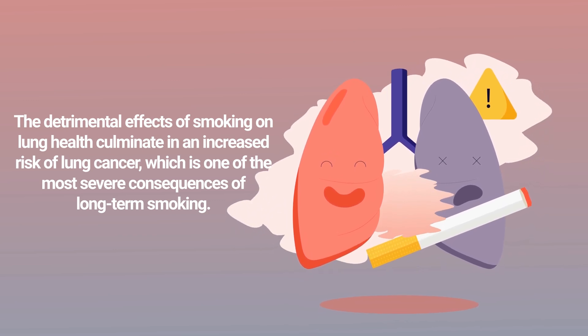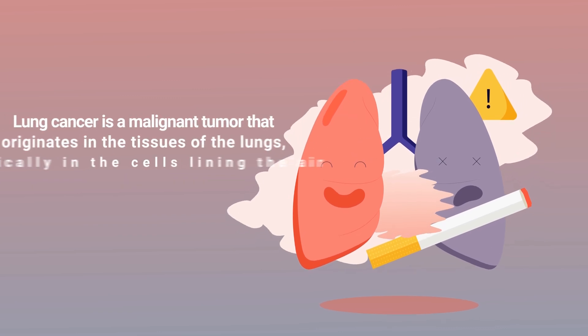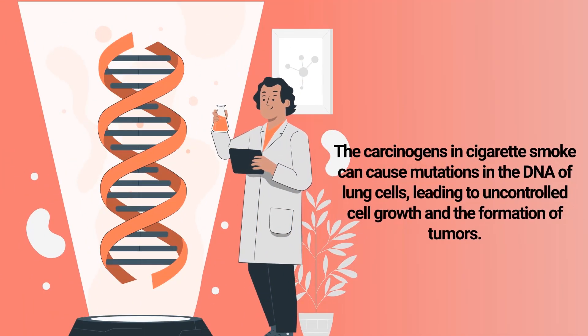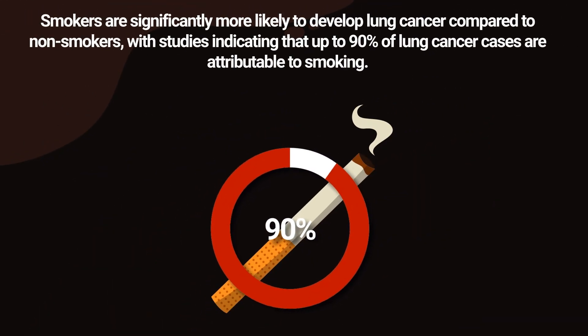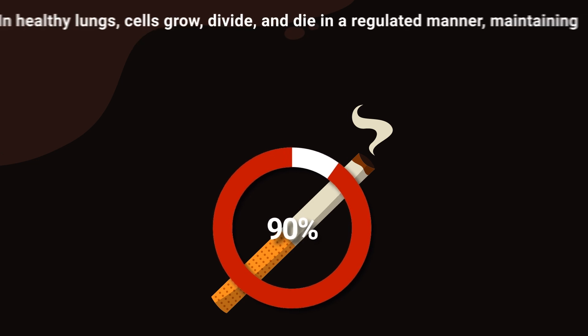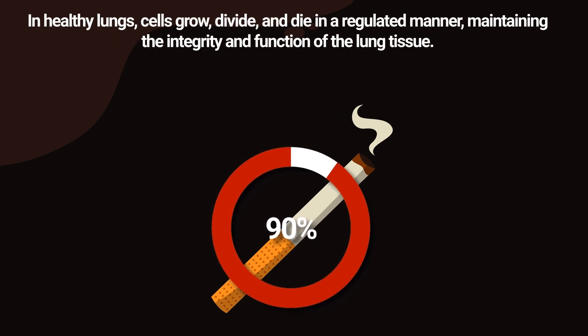The detrimental effects of smoking on lung health culminate in an increased risk of lung cancer, one of the most severe consequences of long-term smoking. Lung cancer is a malignant tumor that originates in the tissues of the lungs, typically in the cells lining the air passages. The carcinogens in cigarette smoke can cause mutations in the DNA of lung cells, leading to uncontrolled cell growth and the formation of tumors. Smokers are significantly more likely to develop lung cancer, with studies indicating that up to 90 percent of lung cancer cases are attributable to smoking.